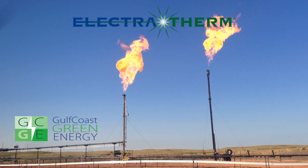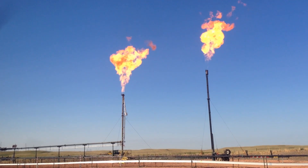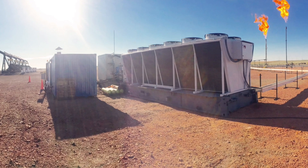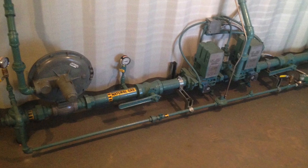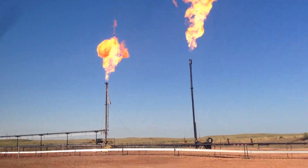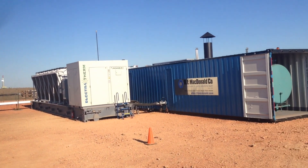Electrotherm, Gulf Coast Green Energy, and Hess Corporation commission the first flare elimination system using heat-to-power technology. Located at a Hess oil field in North Dakota, Electrotherm's Power Plus generator captures the natural gas that would otherwise be flared to generate low emission electricity and reduce or eliminate on-site flaring.